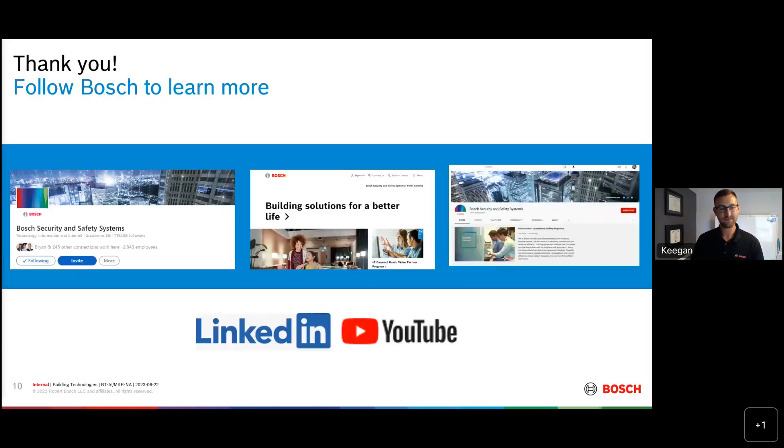Great, thank you Keegan. Thank you everyone for viewing this tech talk with us today — great information, and I really enjoyed seeing the actual detectors in hand; it was great to see the components. Please, if you'd like to learn more about any of our Bosch products or industry news, follow us on our channels: the Bosch Security and Safety LinkedIn page, the Bosch Building Technologies website, and we're also on YouTube. Thank you so much.